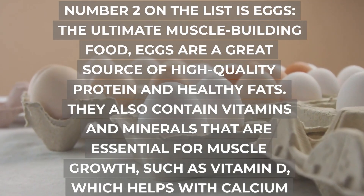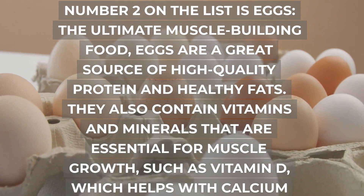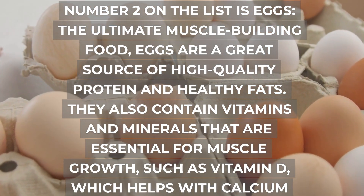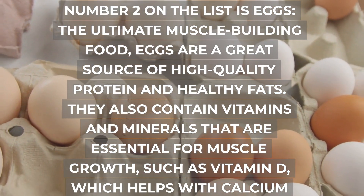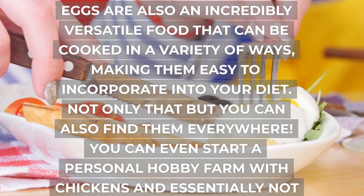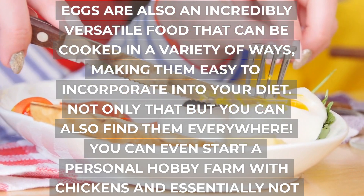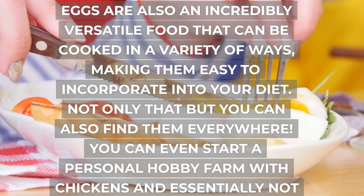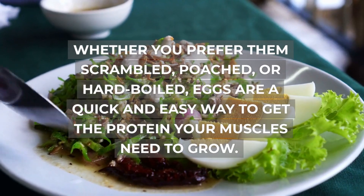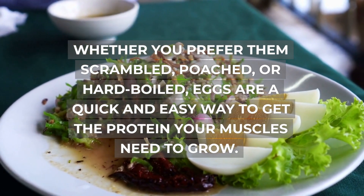Number 2 on the list is eggs, the ultimate muscle-building food. Eggs are a great source of high-quality protein and healthy fats. They also contain vitamins and minerals that are essential for muscle growth, such as vitamin D, which helps with calcium absorption and muscle function. Eggs are also an incredibly versatile food that can be cooked in a variety of ways, making them easy to incorporate into your diet. Whether you prefer them scrambled, poached, or hard-boiled, eggs are a quick and easy way to get the protein your muscles need to grow.